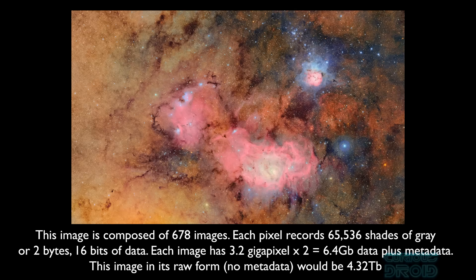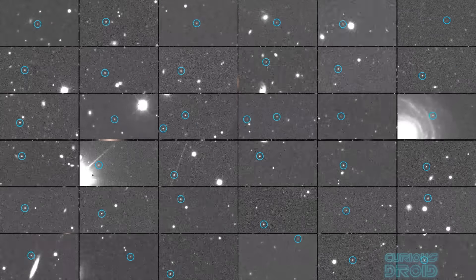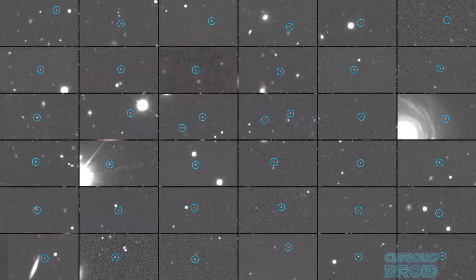But the size and quantity of the images produced by Rubin's camera also brings a whole new set of issues, namely data processing and storage. With about 30 terabytes of data being generated every day, there's simply too much information for humans to process by hand, so a whole system had to be created that would process the images automatically.